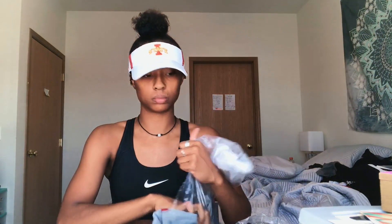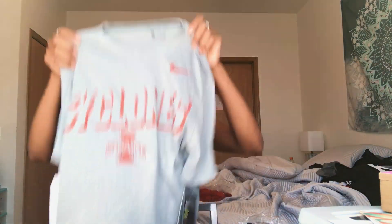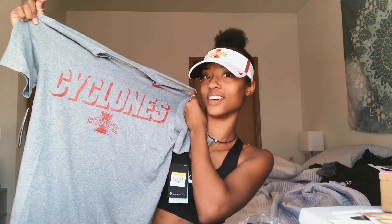Now we have this shirt. I like this — Cyclones. I love shirts like this, y'all. I know I just said this, but I literally love shirts like this.